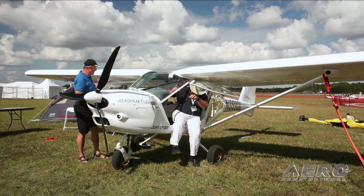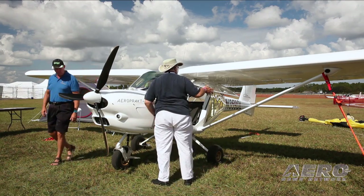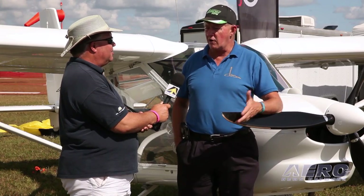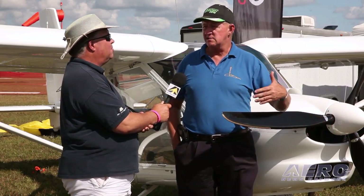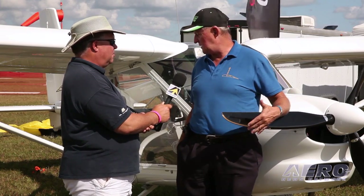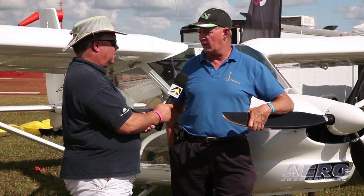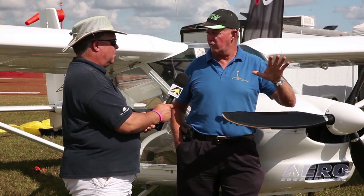Guys who fly this say it out-cubs a Cub — slower than a Cub, faster than a Cub, side by side, which everybody wished a Cub might be. And tricycle gear — it is very light on the nose wheel, so it makes it a STOL plane. The nose wheel comes up immediately, so taking off in gravel or soft sand it does a very fine job, because the nose is up right away and then you're balancing like a tail dragger.